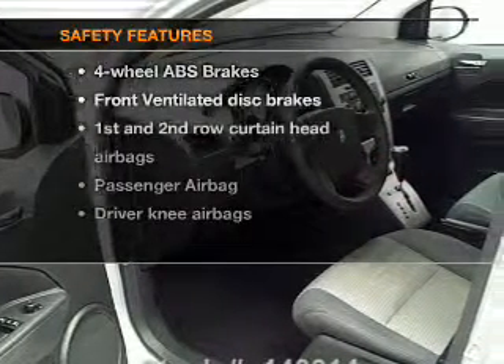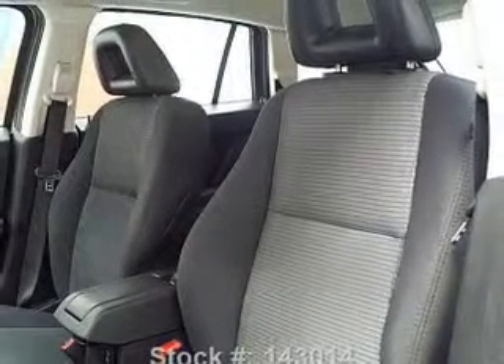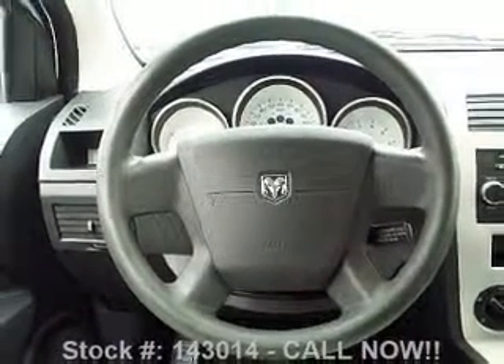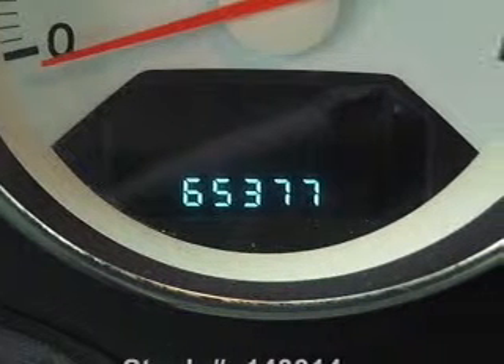If safety is a high priority, rest assured knowing that these top safety components are included: front ventilated disc brakes, curtain head airbags, passenger airbag, low tire pressure warning, and independent suspension. Let us put you in the driver's seat today — call or click to contact us.